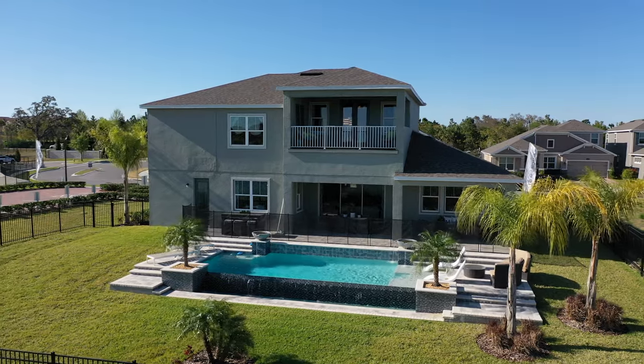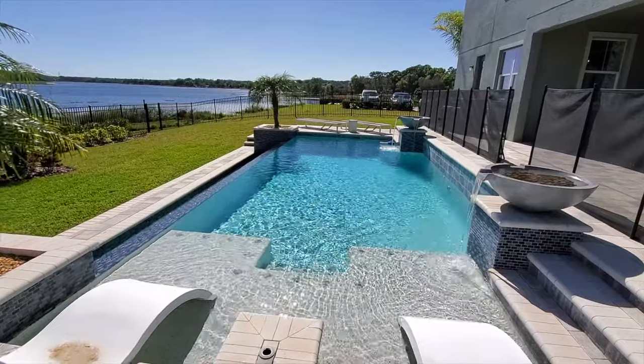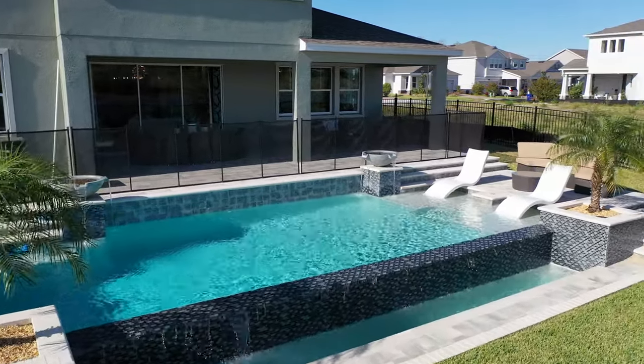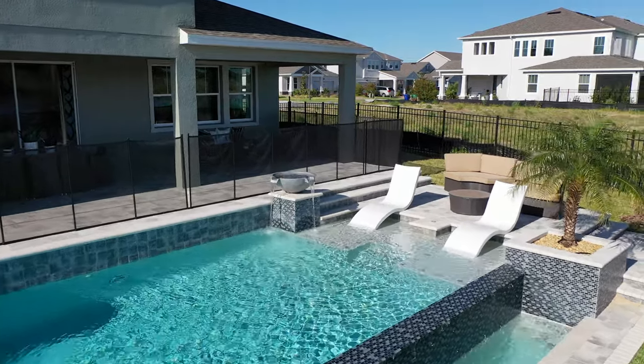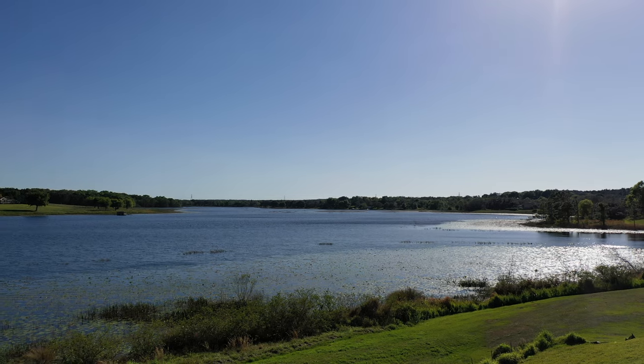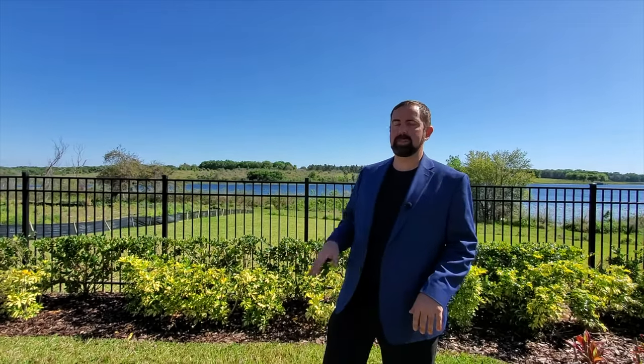Here we are in the backyard. We have an infinity edge pool where the water comes over and falls into a little extra space, then gets sucked back up into the pool through the fountains. We have a tanning shelf and a patio, and you can see the balcony we were just at. These properties are actually a pretty decent size, especially for new builds — plenty of grass space, and behind the fence is another huge yard going all the way down to the lake with a lake view. They only have a couple of lots left in this community, so if you're interested, let us know because we can get you a realtor or personally help you find a home here. Thanks for watching — subscribe to our channel and have a great day.